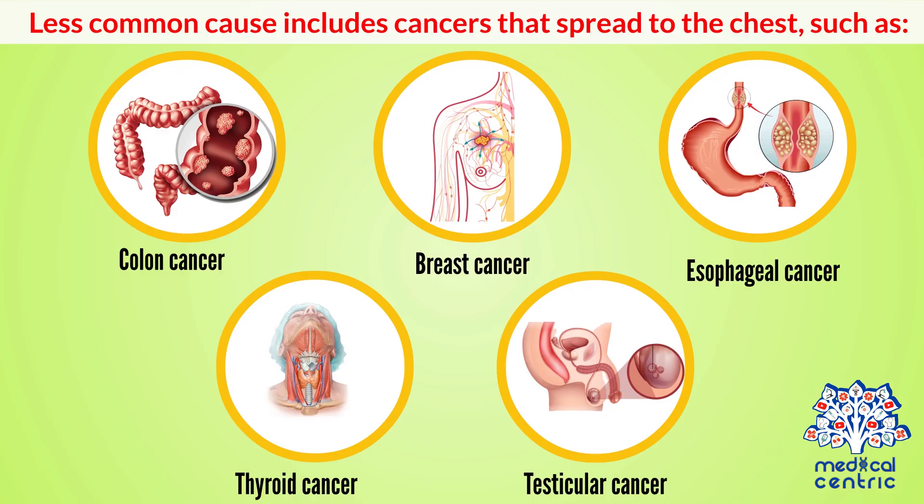Less common causes include cancers that spread to the chest, such as colon cancer, breast cancer, esophageal cancer, thyroid cancer, and testicular cancer.